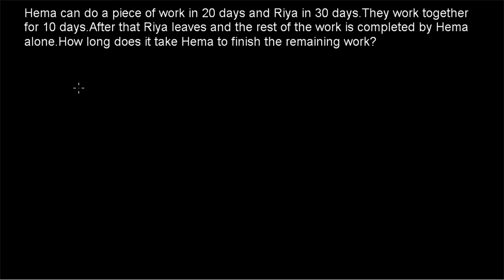Hi friends, welcome to today's class. Today's question is: Hema can do a piece of work in 20 days and Riya in 30 days. They work together for 10 days. After that Riya leaves and the rest of the work is completed by Hema alone. How long does it take Hema to finish the remaining work?